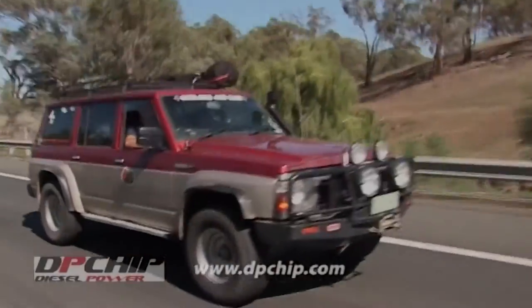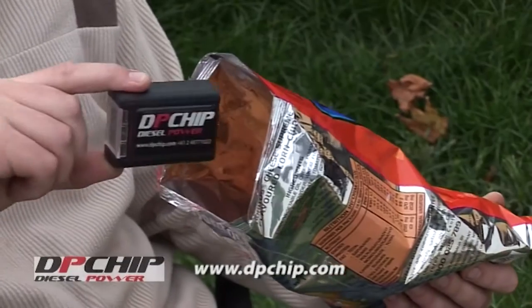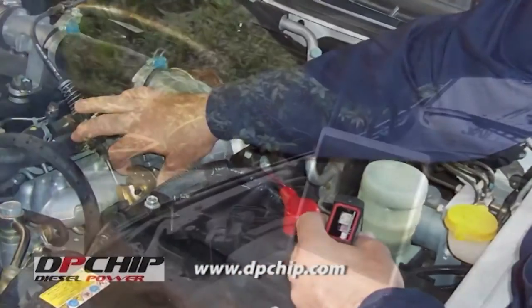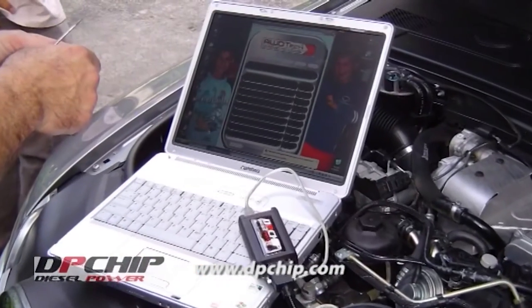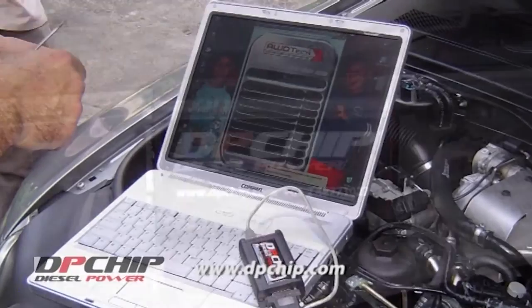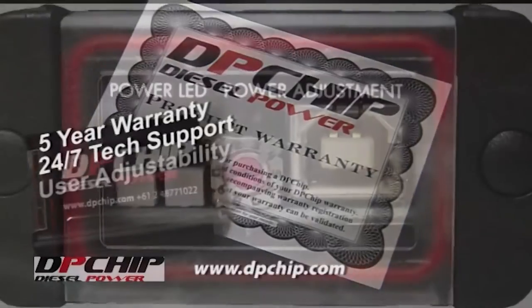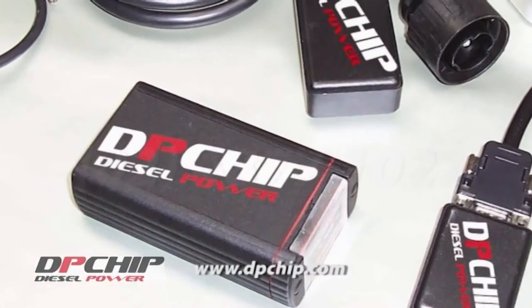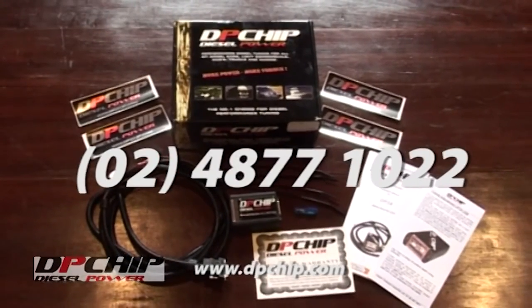Now who doesn't want more power? I bet most of you with diesels have your hands in the air. DP Chip is not a snack food — it's the real deal. It simply modifies the engine's fuel injection parameters to increase performance to a measurable difference of up to 35% more power and torque and up to 10% better economy. DP Chip — the only diesel power chip with a 5-year warranty, 24/7 tech support and user adjustability. For more information, call 02 4877 1022 or visit dpchip.com.